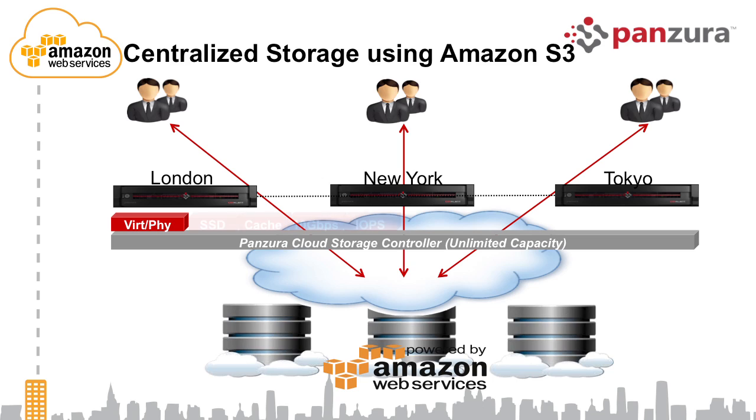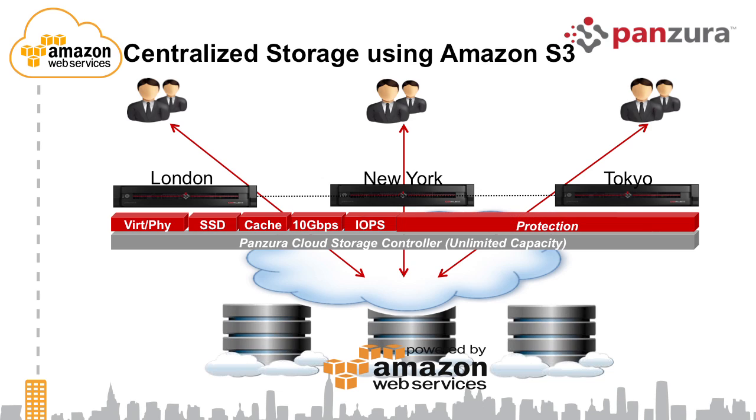These devices can be deployed in either virtual or physical form. They give you local performance using technologies like SSDs and caching — caching the most recently used segments of data — while allowing users to pin data, guaranteeing certain data is always available local to that particular geo. It gives you 10GbE performance into the box so you can get LAN throughputs into the cloud. We have customers with 10GbE connections into Amazon S3 as well as 10GbE into our box, driving that throughput into the cloud for large archiving projects.